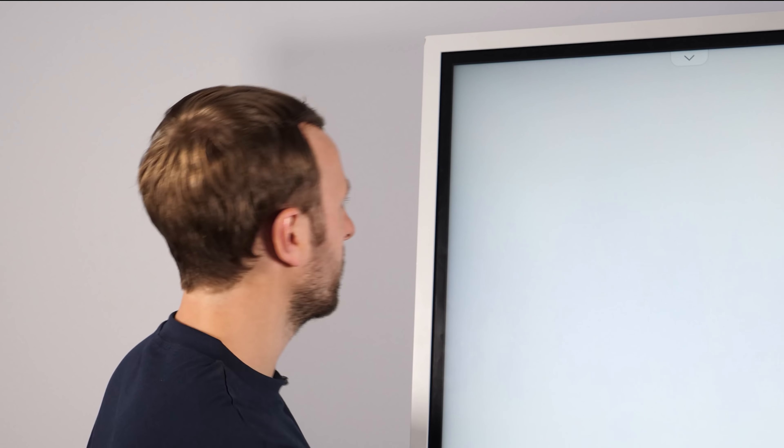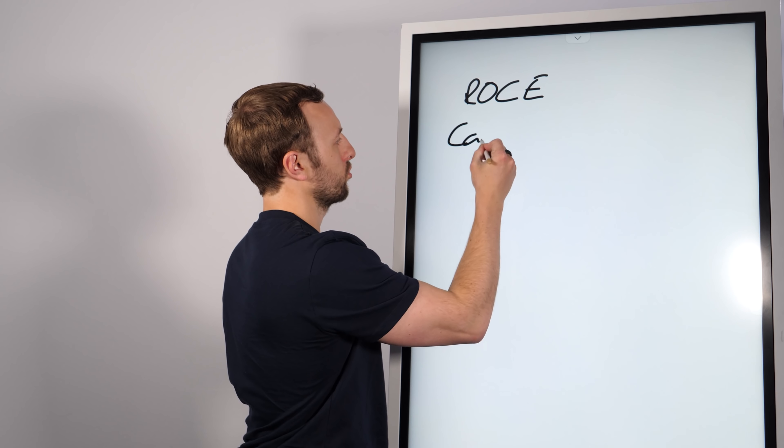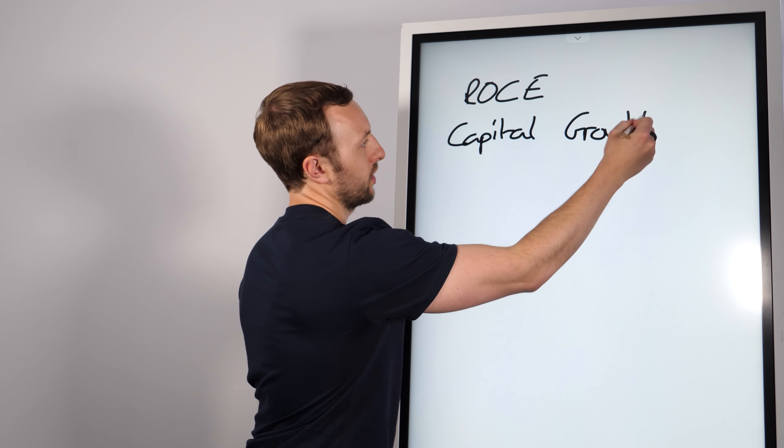So what should you focus on when purchasing a buy-to-let? There are a few key figures we want to look at. There's ROCE and capital growth. But there's a lot more to consider — there's IRR, the internal rate of return; there's the ROI; there's the compound effect; there's an ICR and a load more.